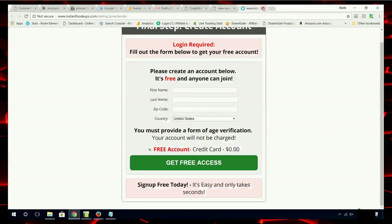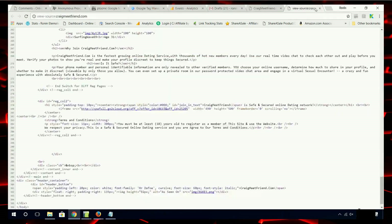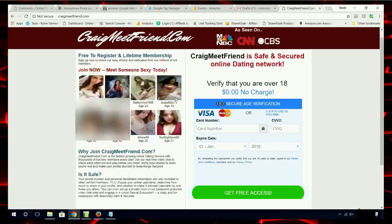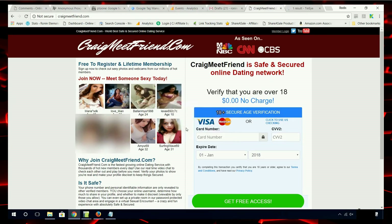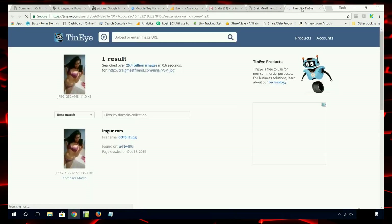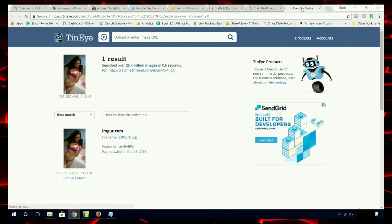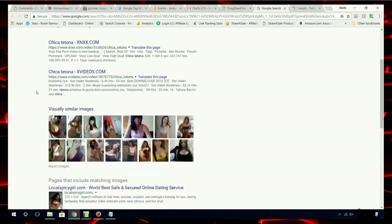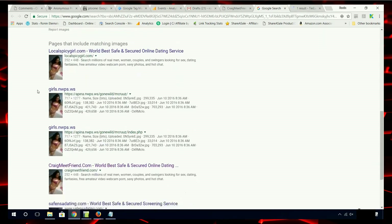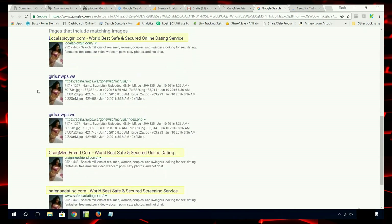Now, before we get to the gibberish billing sites, since we're here let's take a look at how these sites operate. I'm going to do a reverse image lookup for one of the ladies on the site. I am using TinEye, which is generally my preferred tool for a reverse image search. Here we have a hit from Imgur — it's just an image sharing website, so no big deal. Now I'll do a Google reverse image search. Here we see that this image is shared across a lot of sites. Each one of these highlighted sites looks exactly the same as CraigmeatFriend. It's just one shell scam site copied from the other — very common in this world of scammers.